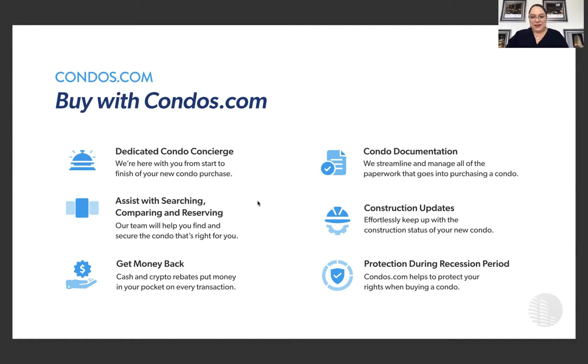Wonderful — I see some of you have dogs, lots of dog lovers here. For those of you joining, we're going to move on and explain very quickly how the process goes with buying online.